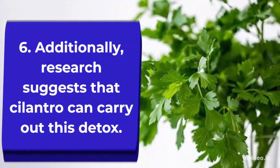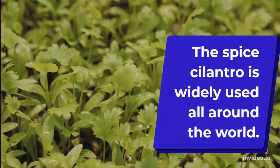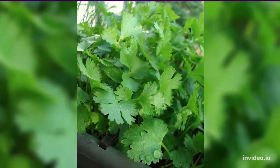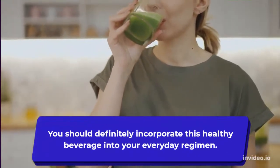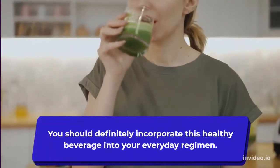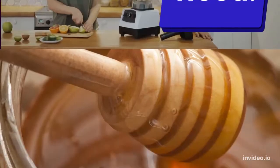Number six: research suggests that cilantro or coriander can carry out a detox. The spice cilantro is widely used all around the world. Although eating the leaves is the most common way to ingest it, making a tea with cilantro also works. You should definitely incorporate this healthy beverage into your everyday regimen.